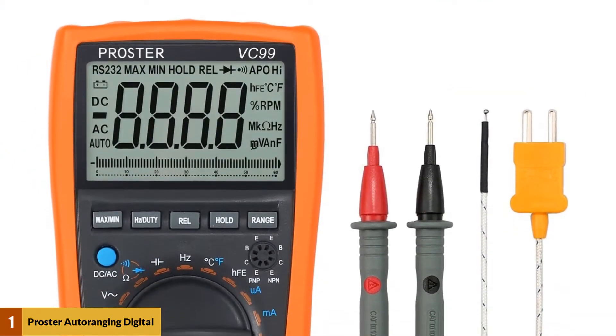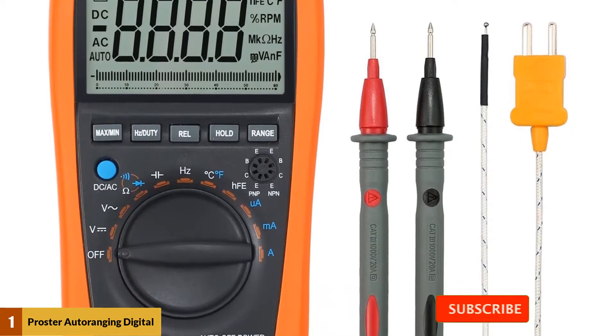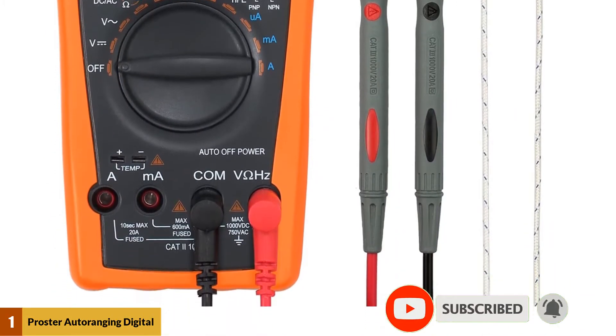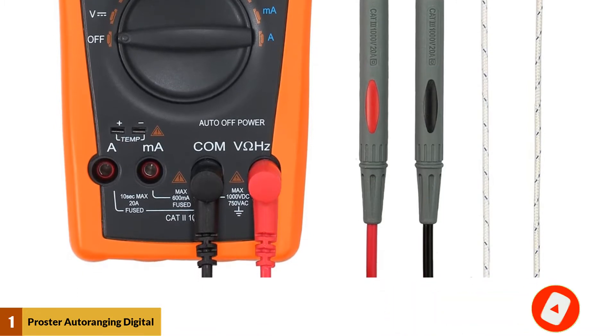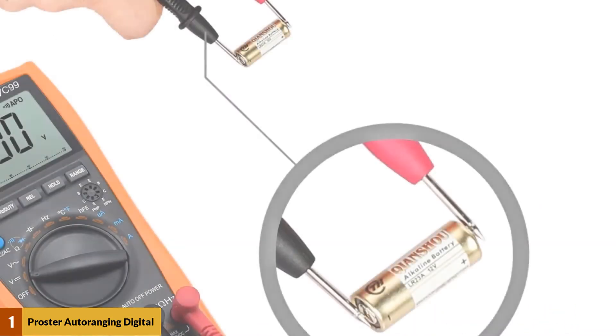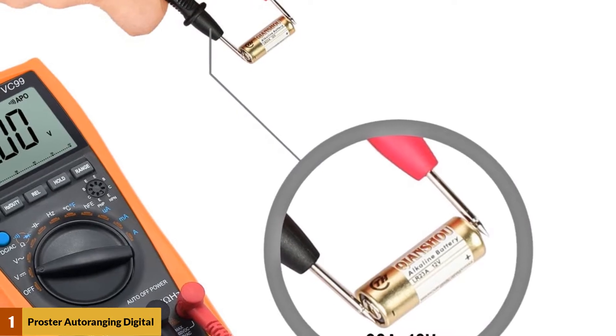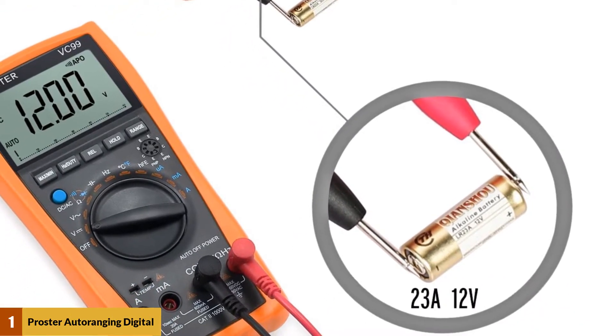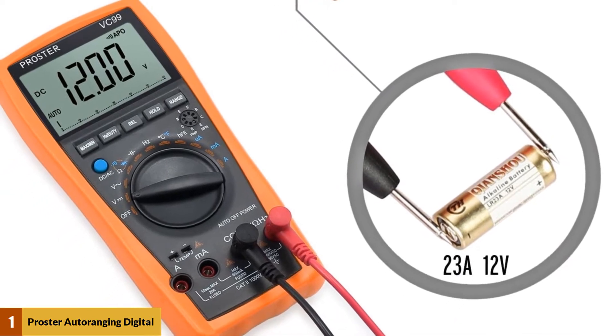Around the multimeter is a protective rubber sleeve that will conveniently protect the meter from any damage in case you happen to accidentally drop it. The multimeter also comes with a built-in support stand that allows you to use it hands-free. There is a low battery indication feature that lets you know when it's time to make a replacement.